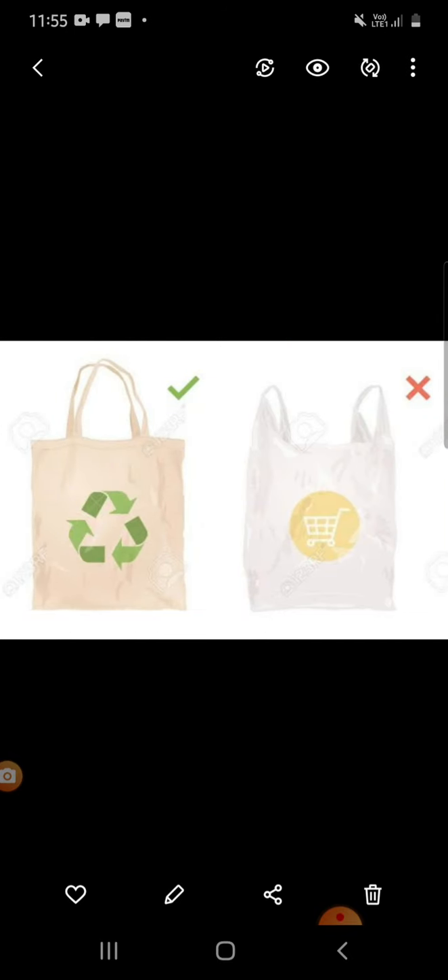Shop wisely. We have to use reusable or recyclable bags, not plastic bags.